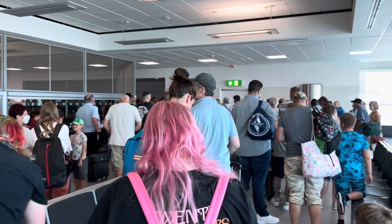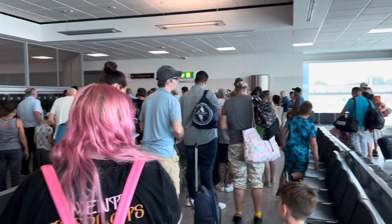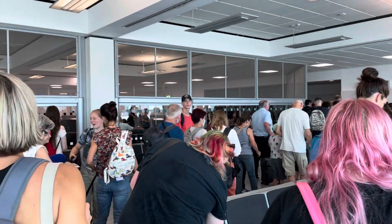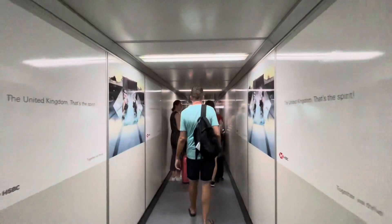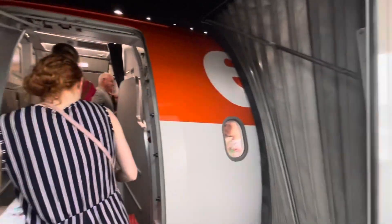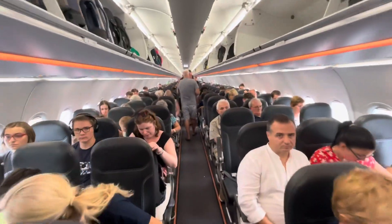Well, special assistance and speedy boarding have just been called and literally everyone's jumped up. Yeah, that's not great, is it? If you actually do need special assistance, you can't get through. And actually not very good if you paid for speedy boarding — not so speedy, and it cost you. Well, that is one chaotic boarding.